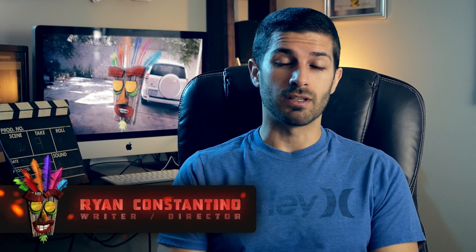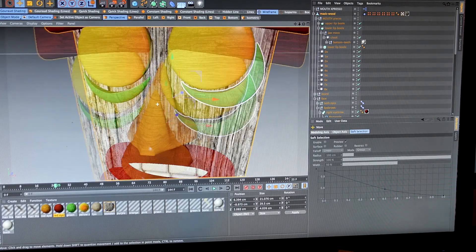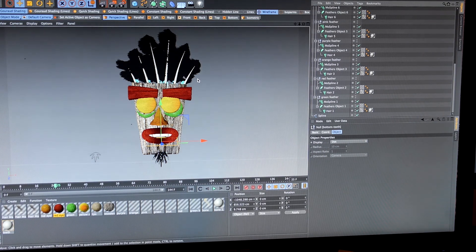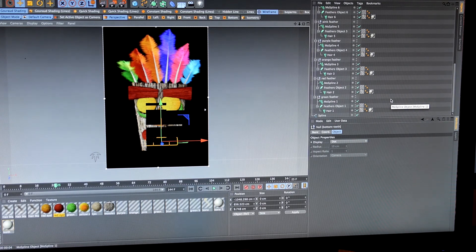I started working on Aku Aku Lives back in February of 2017, and it took me a little while to build Aku Aku in Cinema 4D. I had to figure out the proportions and how many feathers there were going to be, and how to get the feathers to work with dynamics so they would sway back and forth in the wind when he moved around.